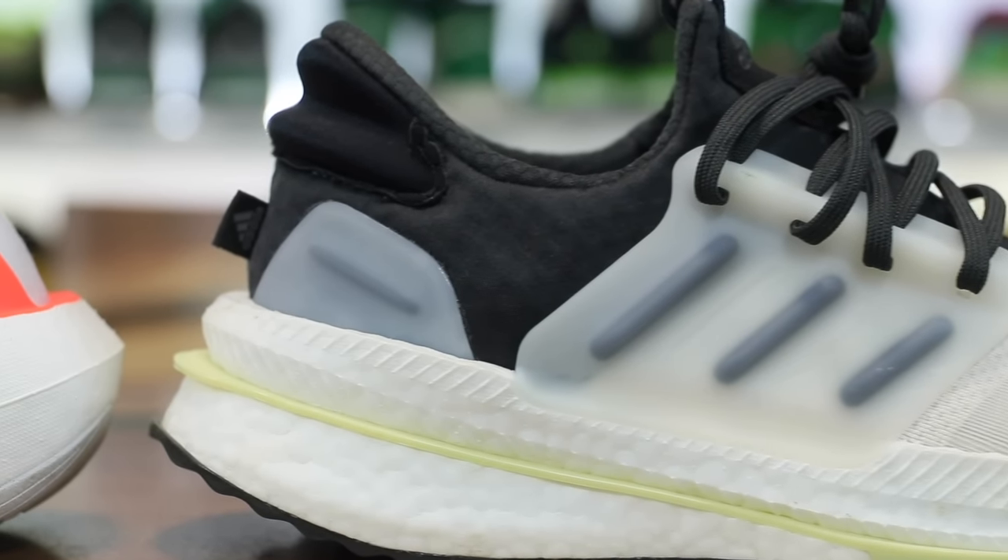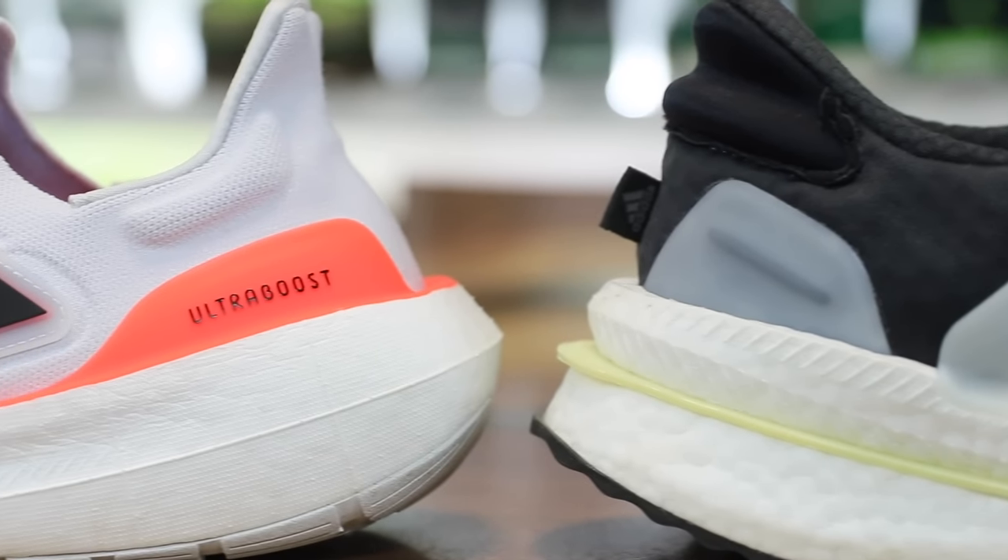I got a question a couple times about which one you should buy if you have $190 and you want to spend on a pair of Adidas Boost sneakers.